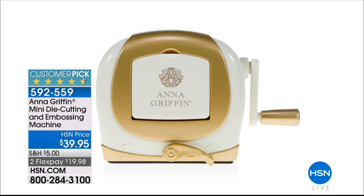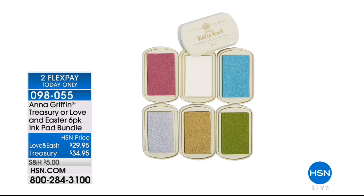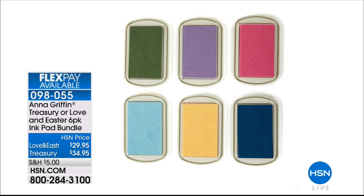The mini die cutter is available — perfect to take to a friend's house for scrapbooking. Also available is a Treasury or Love an Easter six-pack ink pad bundle in two color choices: Love and Easter or Treasury. Up next is the Cricut Easy Press and Bright Pad bundle — an amazing value, exclusive to HSN.